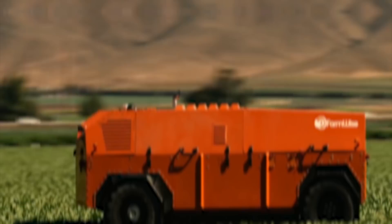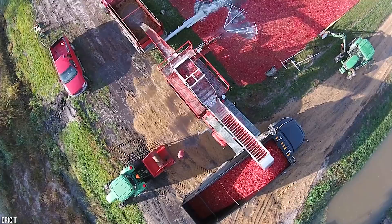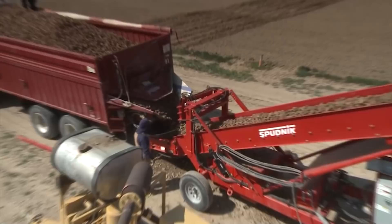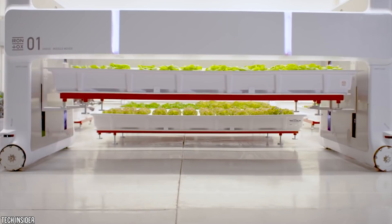Agriculture has come a long way over the years, and the machines we use to farm the land are more efficient and streamlined than ever. Growing fruit and vegetables has never been easier, thanks to the wonders of modern technology. With even more scientific breakthroughs happening every day, the only way is up. From the biggest combine harvester in the world to an indoor farm entirely run by robots, these are the 15 most amazing agriculture machines ever made.